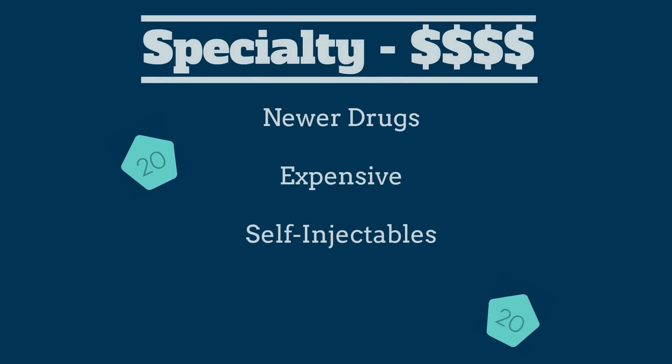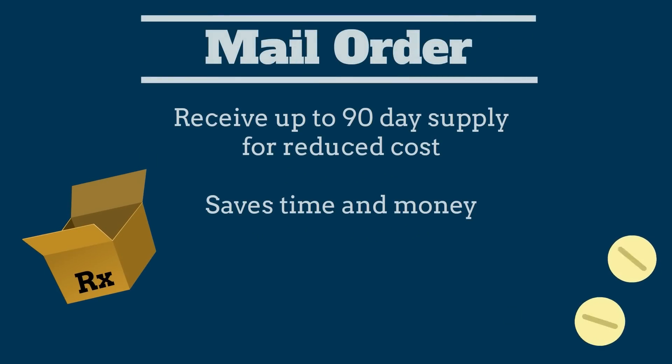Specialty drugs are often seen as a new category that's becoming more common and often includes self-injectables for conditions such as rheumatoid arthritis. If your plan includes a mail order benefit, mail order is a great way to save money and time. You can receive up to a 90-day supply of most drugs at a reduced copayment. Keep in mind that there are additional opportunities to save money outside of your insurance plans.